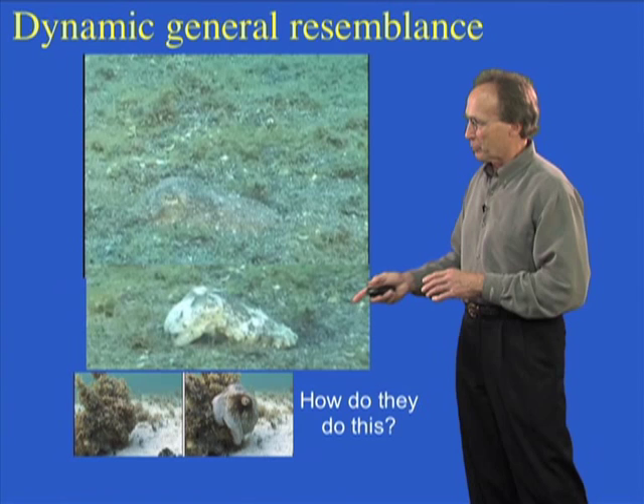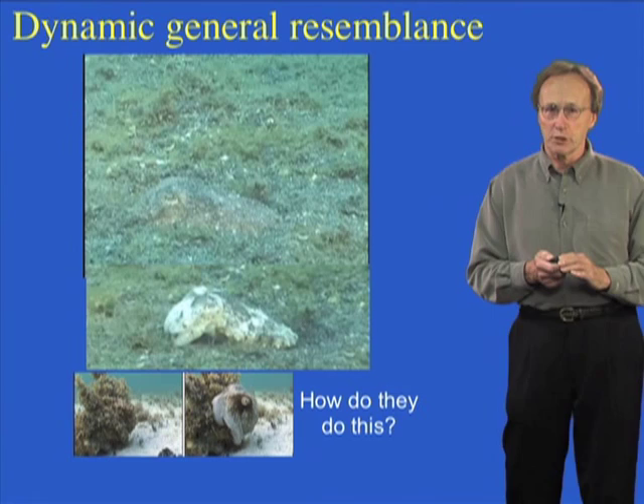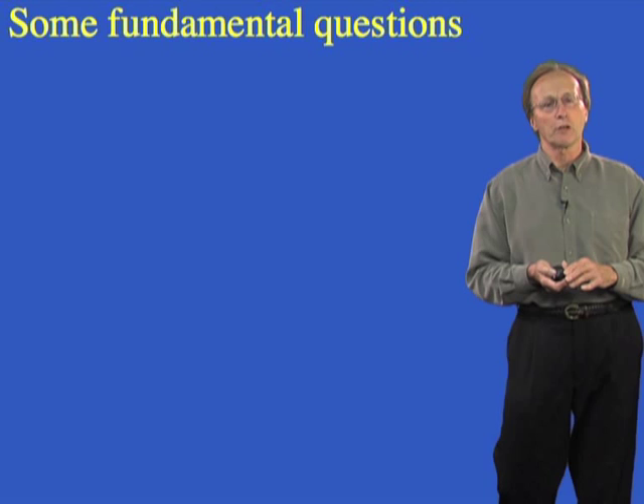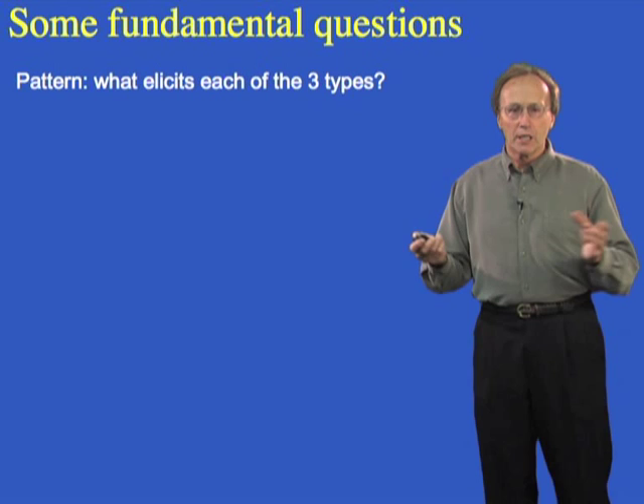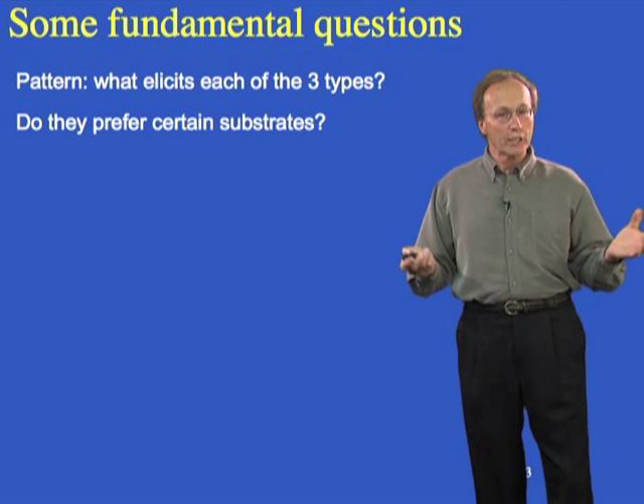The idea we want to investigate is how they do this — the same kind of dynamic shown by the octopus in part one. In the first part we talked about why they do it; now we're talking about the how questions. Here are some fundamental questions: what elicits each of the three pattern types that animals are capable of showing for camouflage? And do they prefer certain bottom types to settle on?